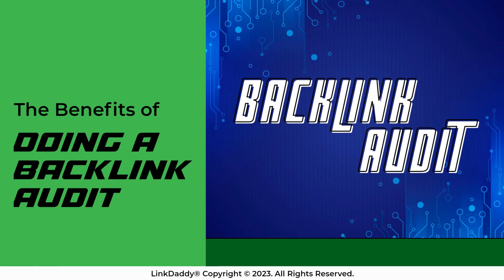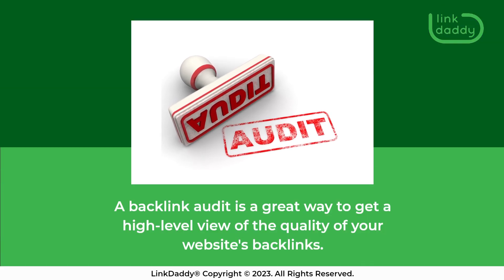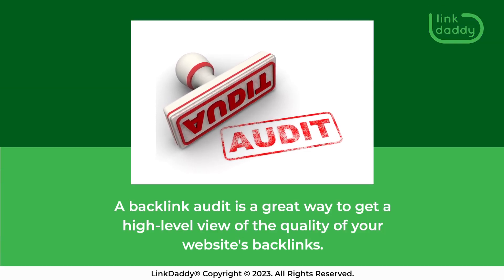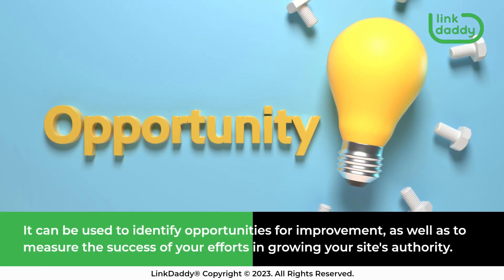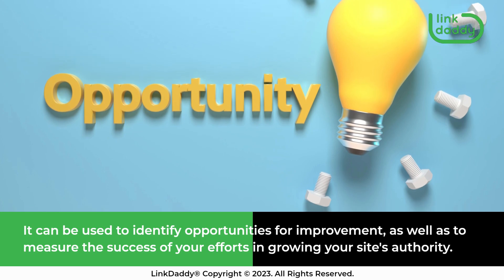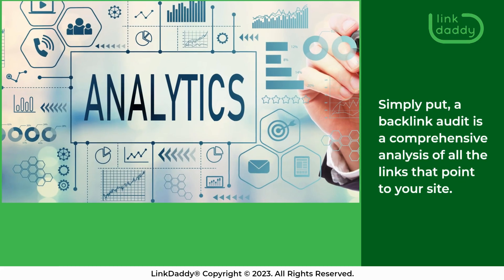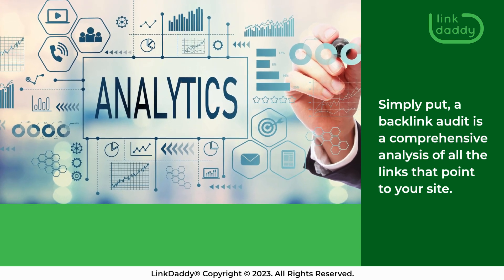A backlink audit is a great way to get a high-level view of the quality of your website's backlinks. It can be used to identify opportunities for improvement, as well as to measure the success of your efforts in growing your site's authority. Simply put, a backlink audit is a comprehensive analysis of all the links that point to your site.